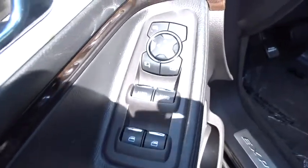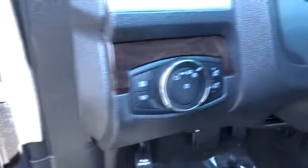Backup camera, steering wheel audio controls, Bluetooth, leather wrapped steering wheel, power steering, adjustable steering wheel, keyless start, four-wheel disc brakes, auto-dimming rear-view mirror, cruise control.